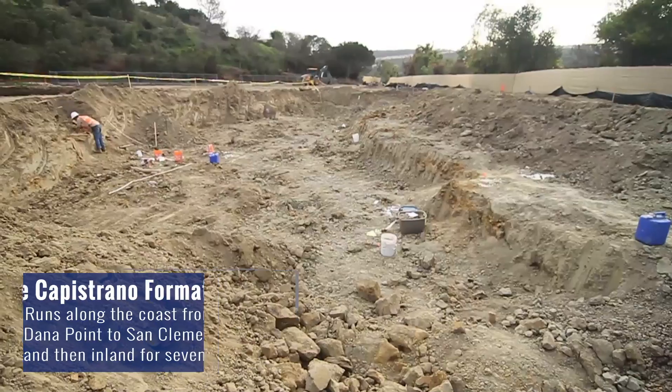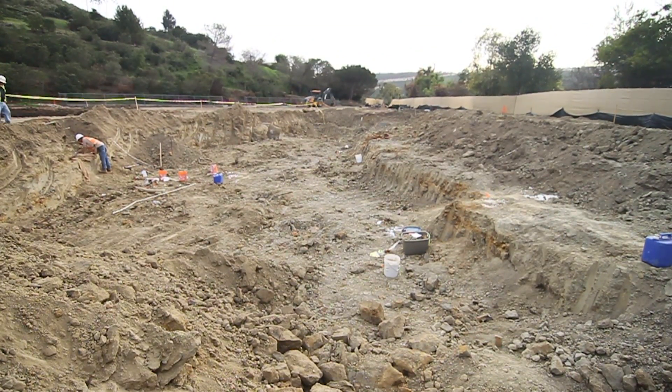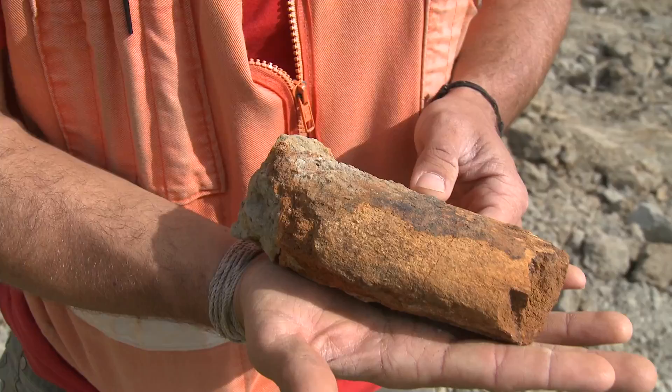During the first days of excavation, we began digging into the native soils, and just after four feet, we began finding fossils out here.